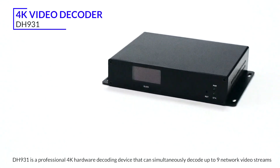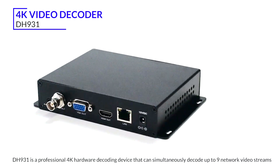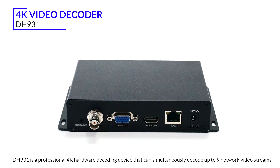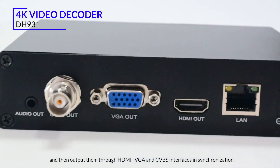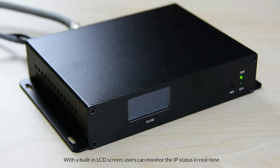DH931 is a professional 4K hardware decoding device that can simultaneously decode up to 9 network video streams, and then output them through HDMI, VGA and CVBS interfaces in synchronization with a built-in LCD screen. Users can monitor the IP status in real-time.